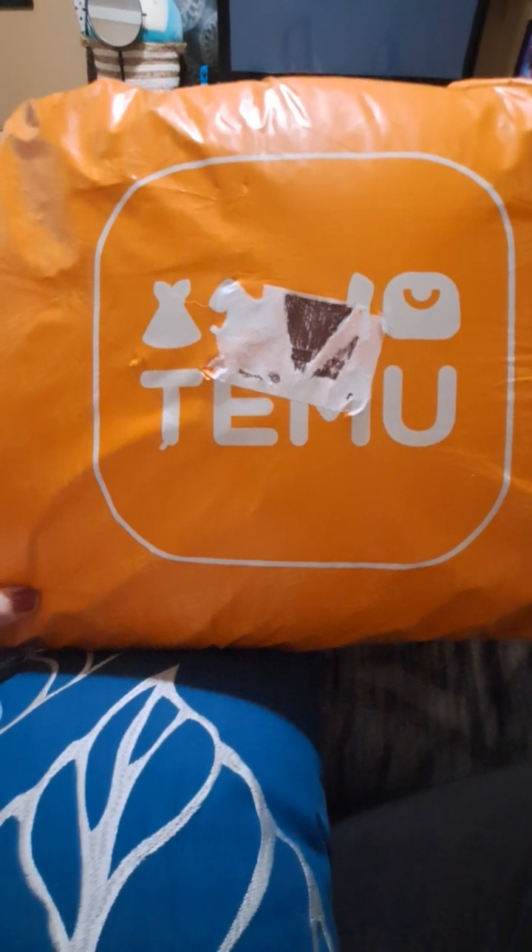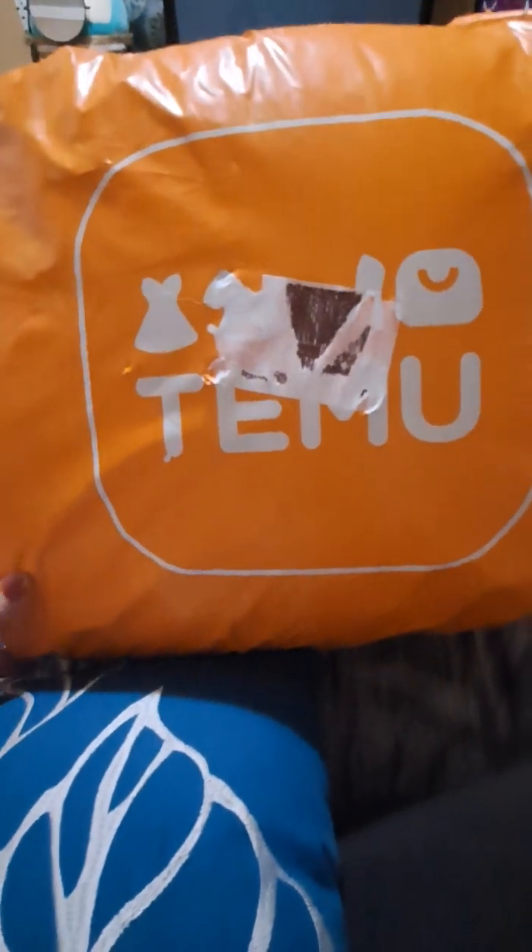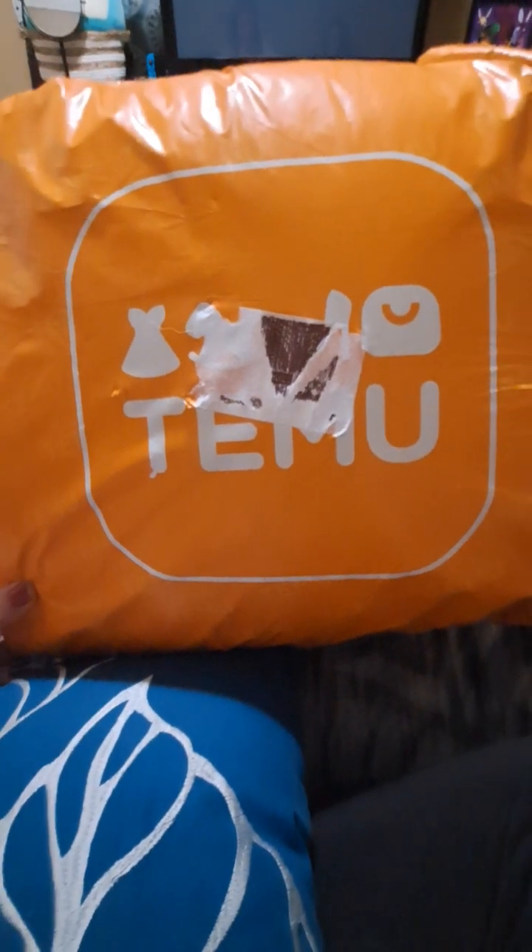If you like these type of videos and you like Temu, then give me a thumbs up. Hang on one second and we'll open it up.